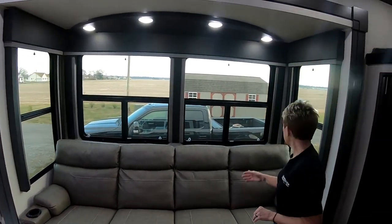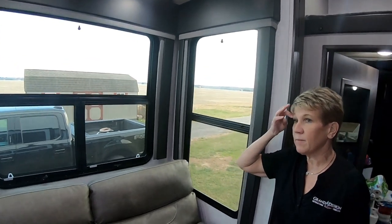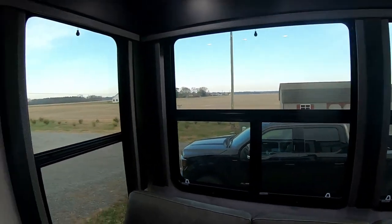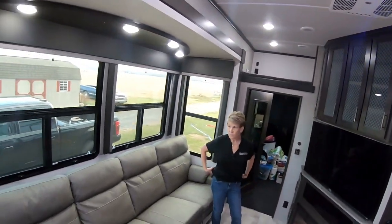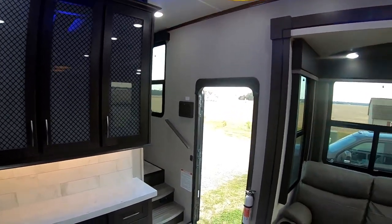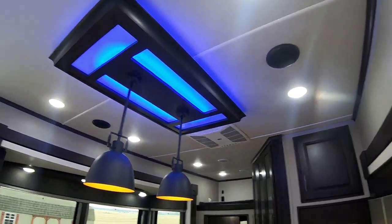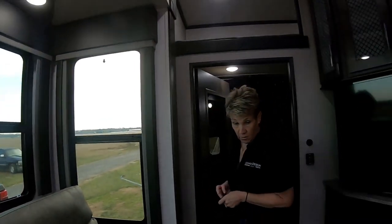Here is your MaxxAir fan above the stove — we use that a lot, it draws in a lot of air. Big nice windows that go all the way up now, so lots of airflow. Turn that MaxxAir fan on and you're going to get a lot of airflow. One nice thing about being a Momentum owner is the windows — I love the open air feel. People who come into our rig constantly comment on the windows. The accent lighting above the coffee bar changes colors on this unit.